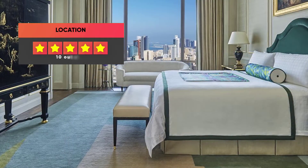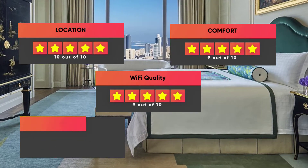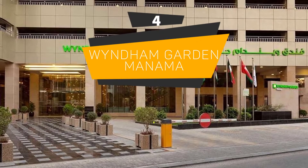Here are our ratings for the Four Seasons Hotel Bahrain Bay: Location – 10 out of 10, Comfort – 9 out of 10, Wi-Fi Quality – 9 out of 10, Cleanliness – 9 out of 10, Value for money – 8 out of 10.